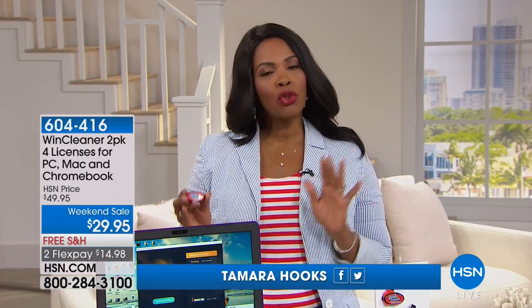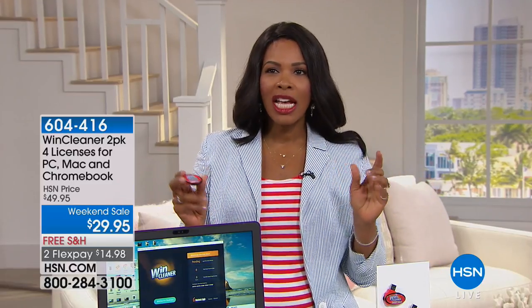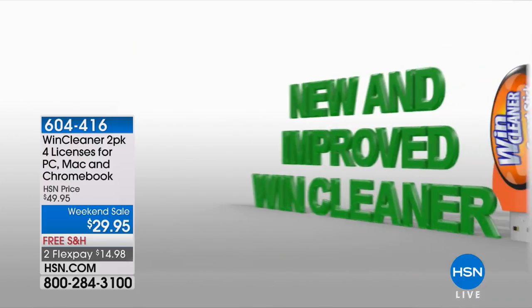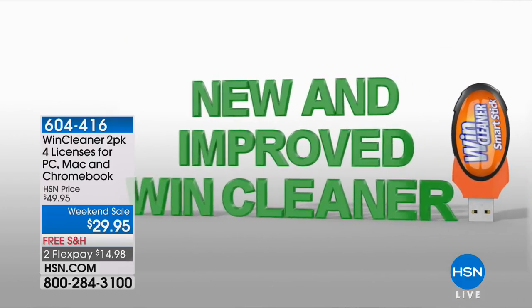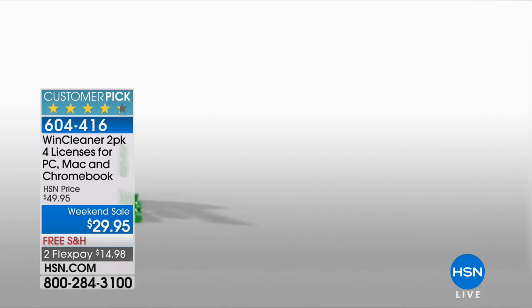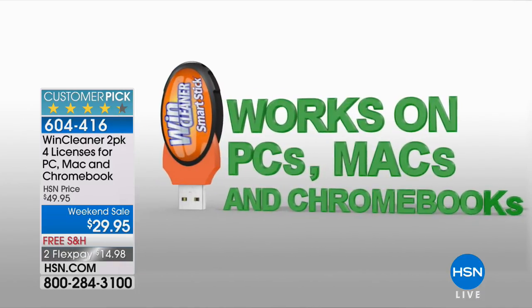We're so glad that you're shopping with us here at HSN on this beautiful Sunday morning. I'm Tamara Hooks, and we've got a full hour of electronics — items that are going to solve those nagging problems we have every day around our lives, starting off with our computer. A lot of us have a love-hate relationship with our computer. We love it because of everything we do, but it gets slower and slower with everything we do. That's where Wynn Cleaner comes in.